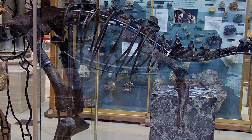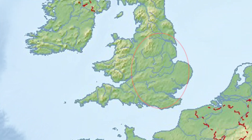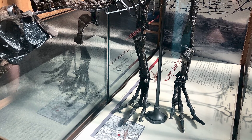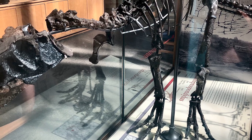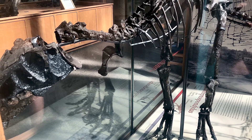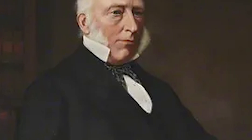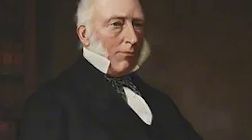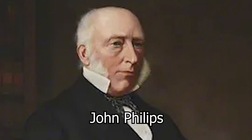The earliest remains of Eustreptospondylus date back to 1870, in the modern-day country of England, specifically the Summertown Brick Pit, north of the city of Oxford. This original fossil was recovered by a team of excavators working at this pit, which was then acquired by, of all things, a bookseller by the name of James Parker. For a more non-literary analysis of these bones, Parker would pass off these remains to Oxford professor John Phillips, to help identify and better describe the bones.